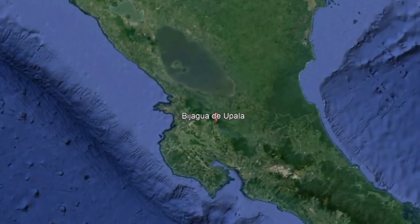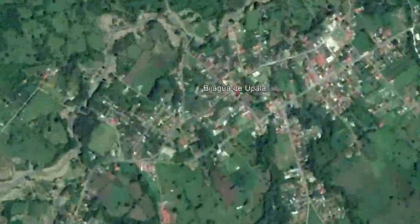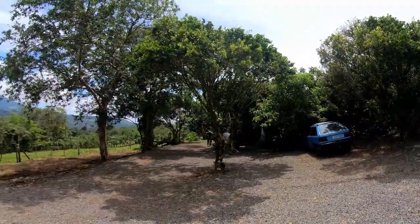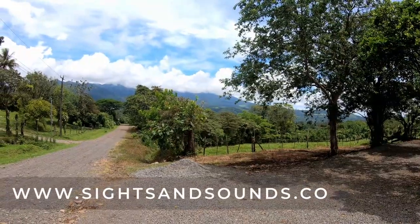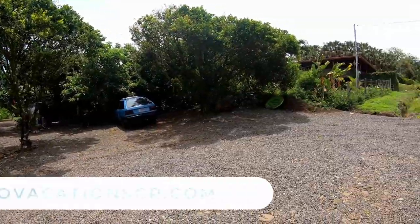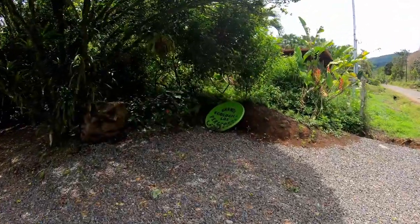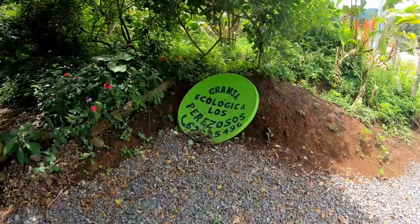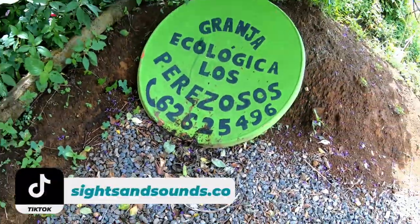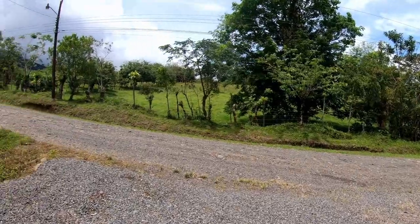Hello and welcome to another Sights and Sounds video here in beautiful Costa Rica. Today we're back up by Rio Celeste — same area — and we're going to be doing a sloth tour. This is the location; I'll put it on the website with a detailed description on how to get here. You do have to go up some roads to get here. The name of it is Granja Ecologica Los Perizosos, and when we showed up we had to call the number and the guide came out.